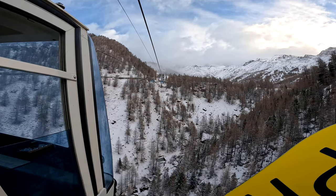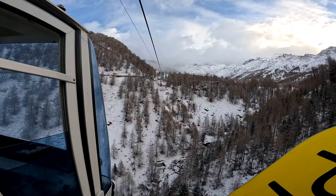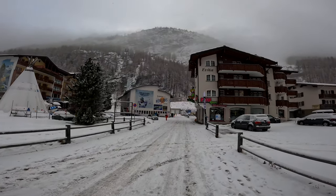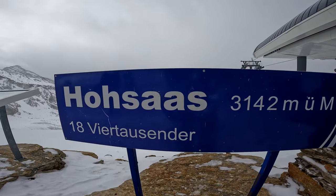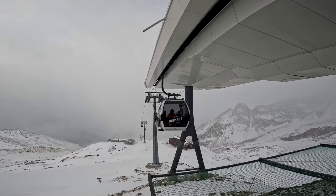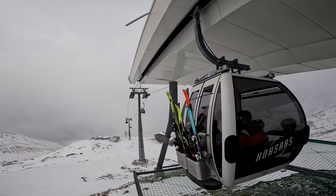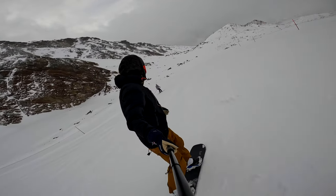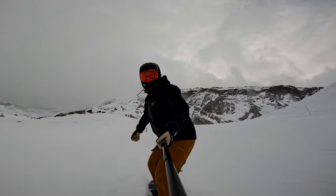Sadly not included on the Magic Pass but available at a discounted rate, the Saas-Grund area pretty much revolves around the Hosas Gondola. The Hosas Gondola runs between the village at 1600m and Hosas at 3200m, meaning when conditions are right it's possible to ski 1600m of vertical drop in one run.